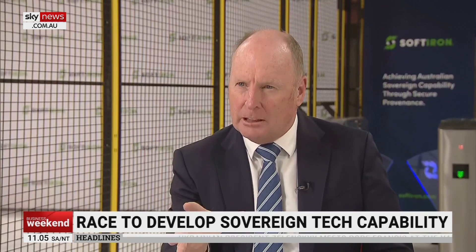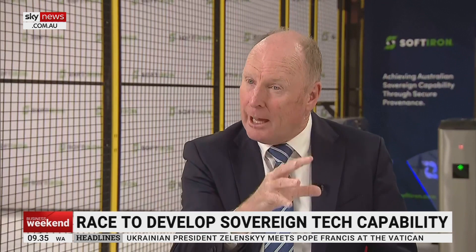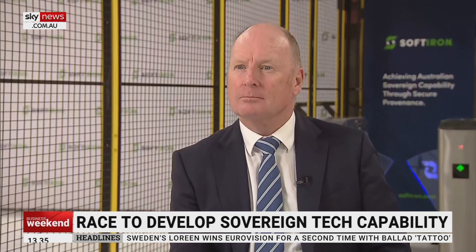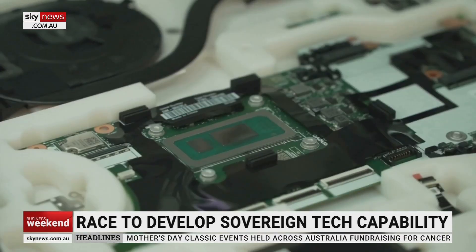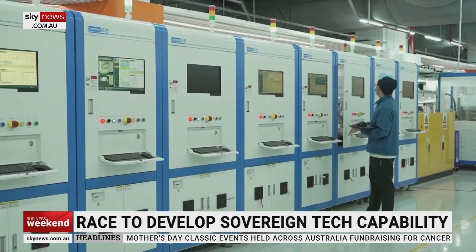It's built in this facility to our own designs, and it's built by people that have security clearances done through the Australian government. So this facility provides the componentry that can build cloud to store data, and that means it's done on Australia's terms. And it eliminates the attack vector where foreign adversaries can use hardware-based attacks into ICT componentry — we take that completely away.